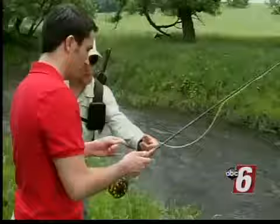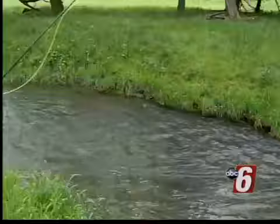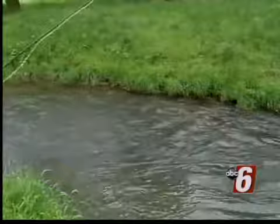Once along the creek, Heath offered some pointers. "The trick of it is to slide this under your index finger. I'm just going to lift the rod up and just flip it." He gave me some examples of how fly fishing is done. I gave it a shot, but struggled a bit — starting over a few times.